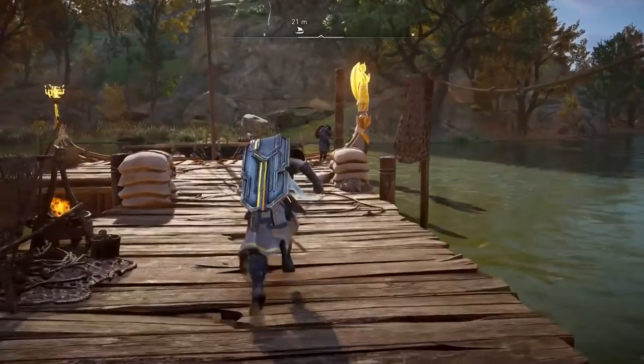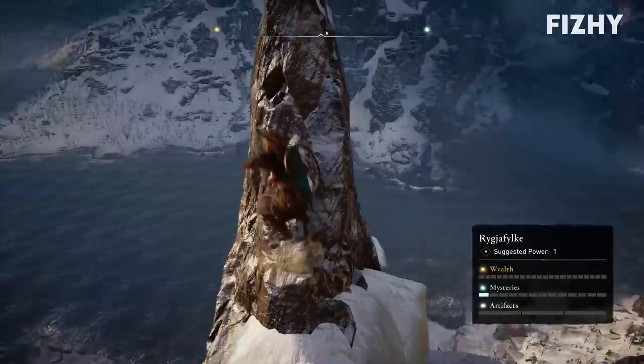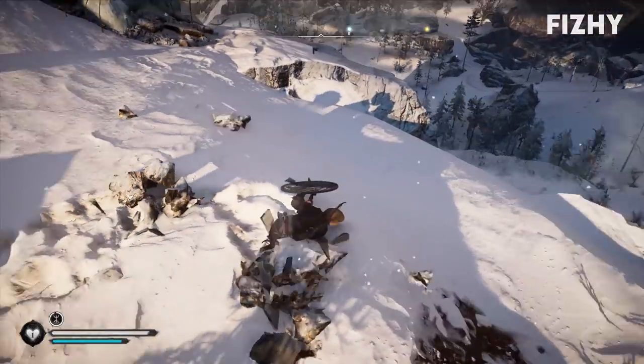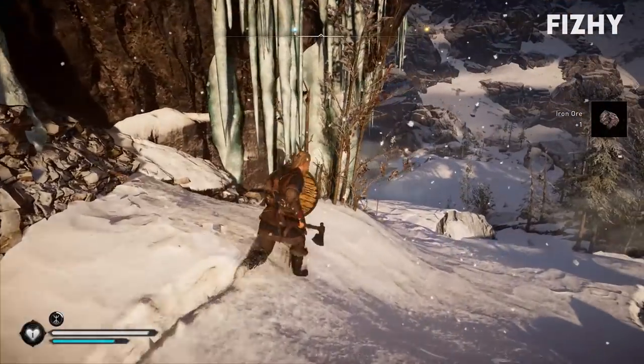Assassin's Creed Valhalla is a game that's stupidly long, so they don't respect your time. The Helix store is just proof to me that they don't respect your money either. To them, you are just a number, and that's the case with a lot of companies, don't get me wrong. But with Ubisoft, they aren't even trying to hide it. They aren't even trying to do anything pro-consumer. All they want is for you to give them as much money as you can.